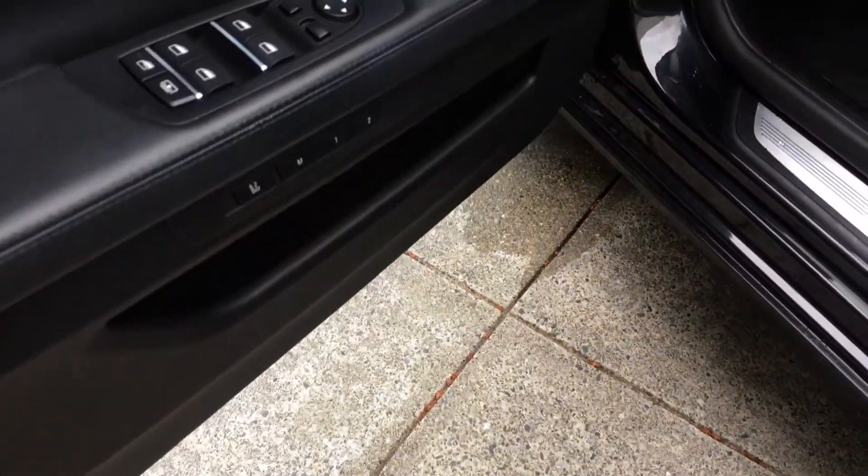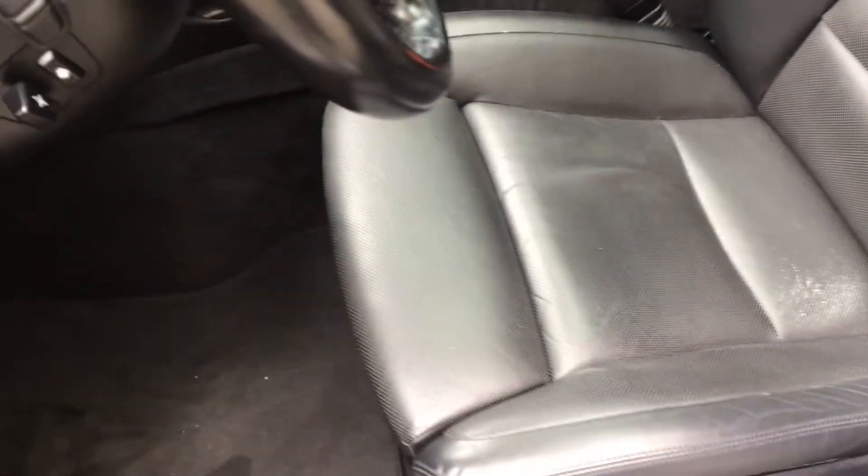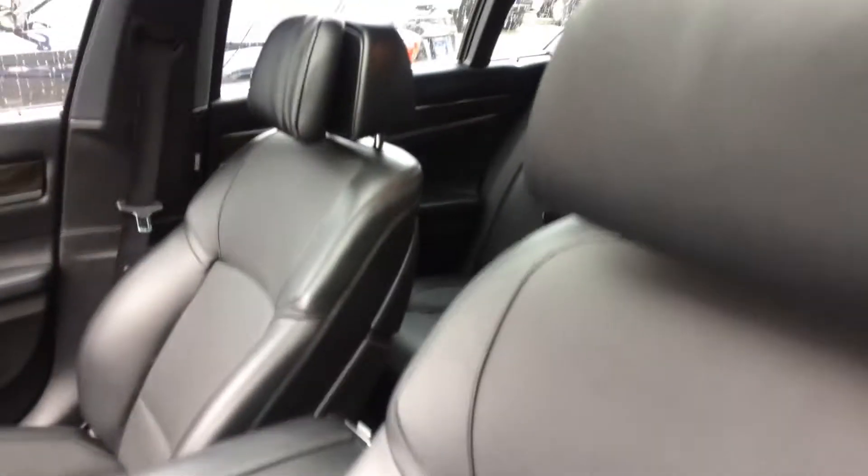One touch auto power windows, control the curtain there, power memory seats. Let's get the condition of the leather — I don't see any rips, tears, or stains. I do see a little bit of wear on the outside of the leather on the driver's side, but not horrible by any stretch.